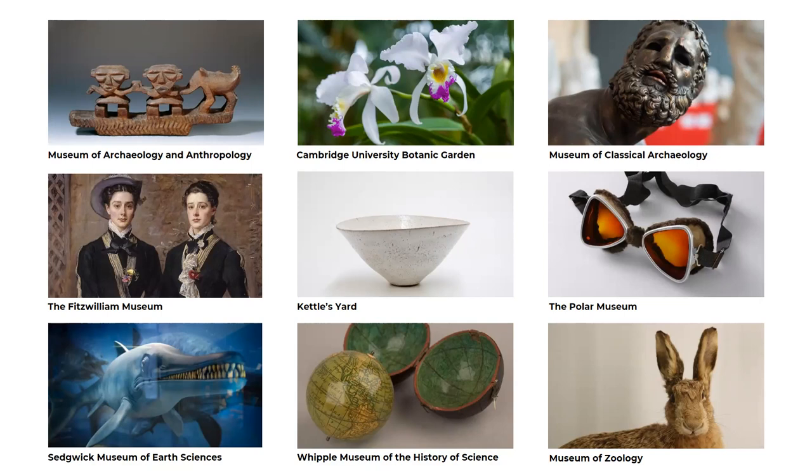At the Whipple Museum of the History of Science, you can discover a vast array of scientific instruments dating from the Middle Ages to the present day, including Charles Darwin's microscope. He purchased this to process samples he collected on the HMS Beagle. On the slide you can see some pocket-sized globes measuring three inches in diameter. These had several functions, including acting as status symbols for gentlemen and educational tools for children.